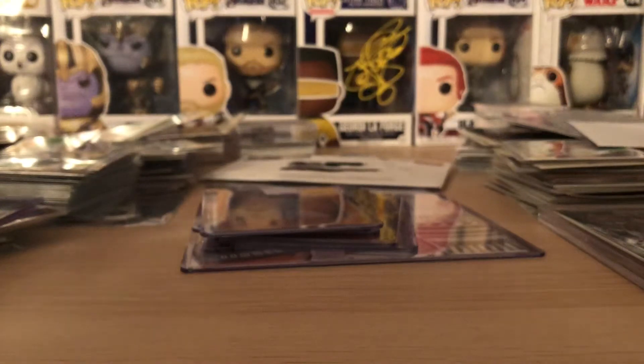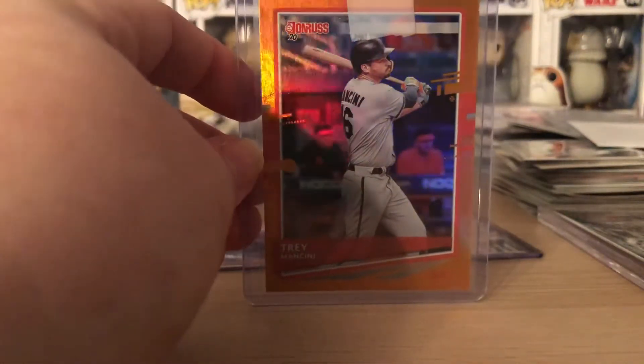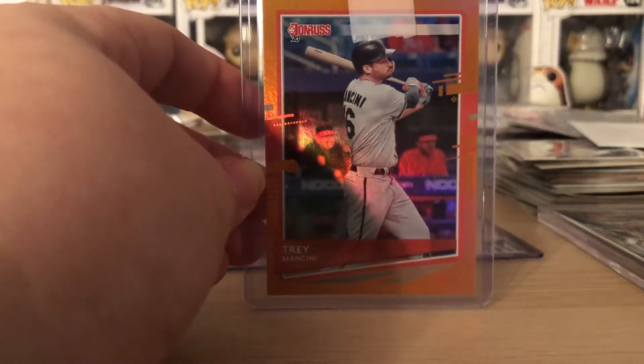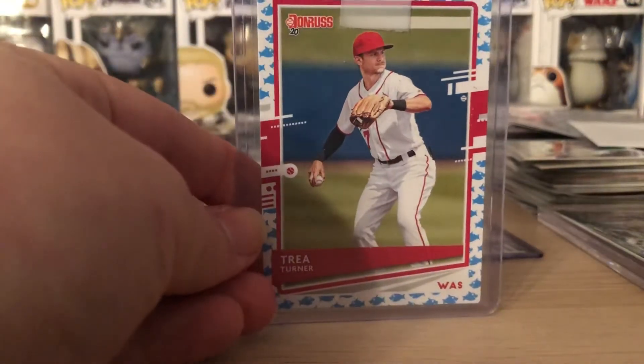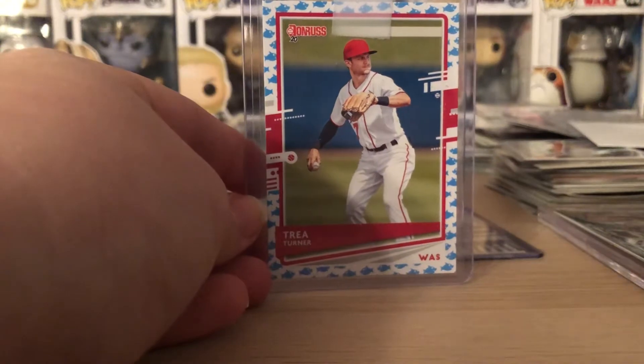Next, some PC stuff I picked up. Got a Trey Mancini orange hollow from 2020 Donruss — paid about $1.29 shipped, it was a good deal. Also the Trey Turner Baby Shark emoji parallel from 2020 Donruss.